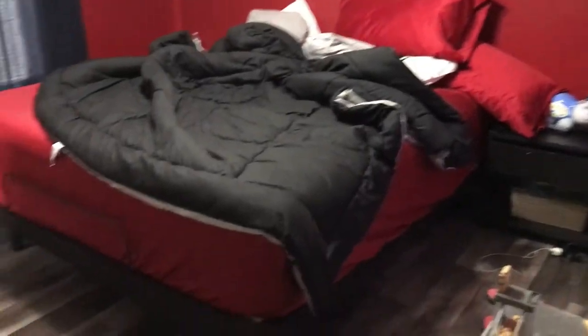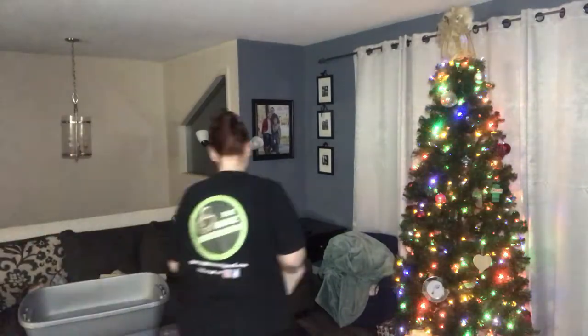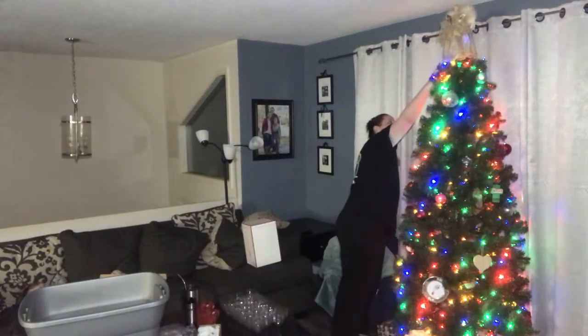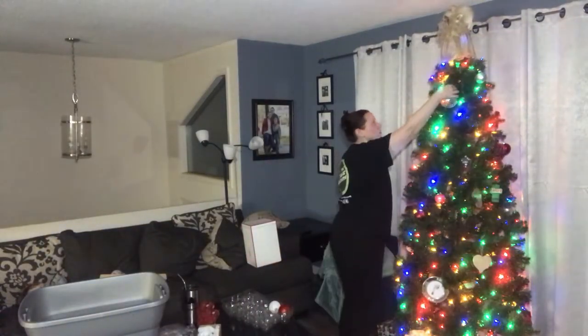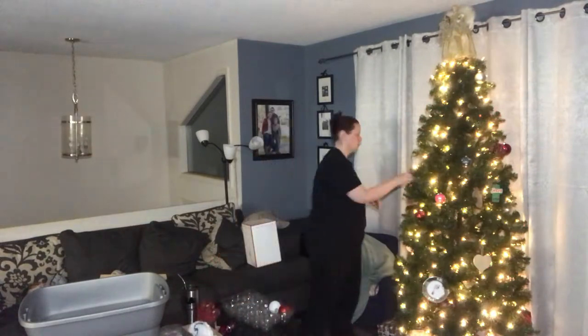Welcome to today's video! You are cleaning with me, Jessica C. This was after the holidays, so I had to take the tree down. I had toys everywhere. This also includes my normal weekend routine that I clean, which is the bathrooms and everything else. So stay tuned, and turn your notifications on. Let's get started!